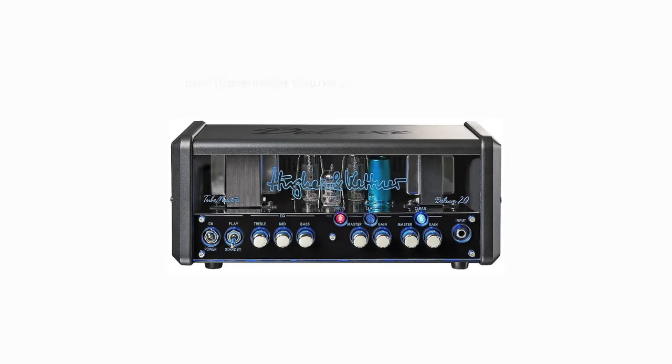Number 4: The Hughes & Kettner Tubemeister Series. While designed to be portable, the Tubemeister Deluxe 20 offers a lot more than mobile convenience. Its sound quality is particularly strong with high gain levels, especially since its clean tones tend to get a little gritty on even moderate gain and volume settings. The differences between the Deluxe 20 and other heads like the Tubemeister 40 and Black Spirit 200 is primarily wattage and the number of channels.